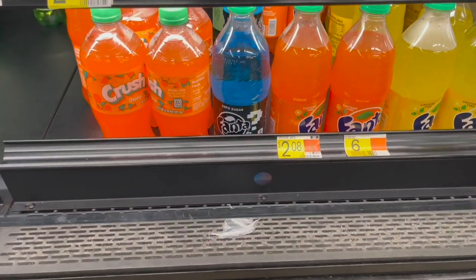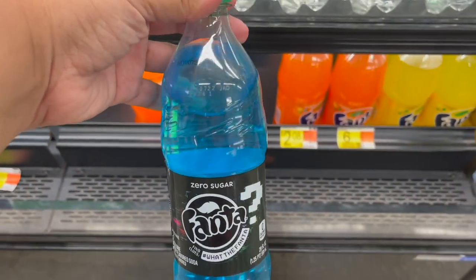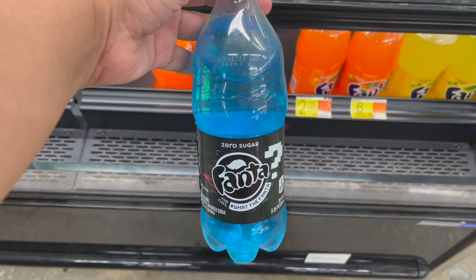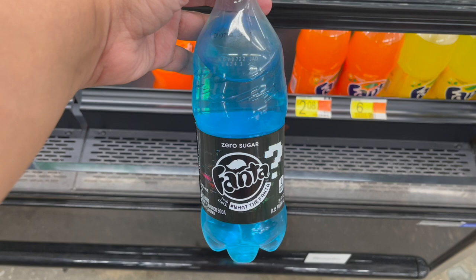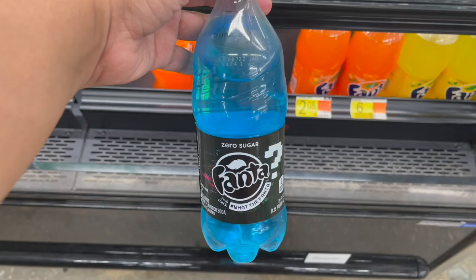The final deal — if you can find it at your store — is on the Fanta black bottle called What the Fanta, a secret flavor. It's priced at $2.08. Pick up one and submit to Ibotta for $8 back — it is a 50% offer — making one just $1.08.